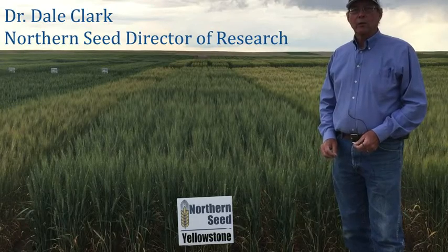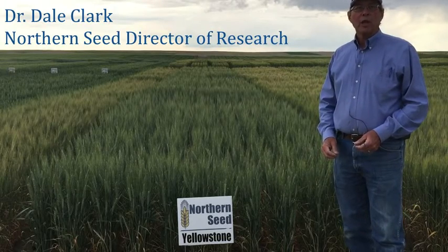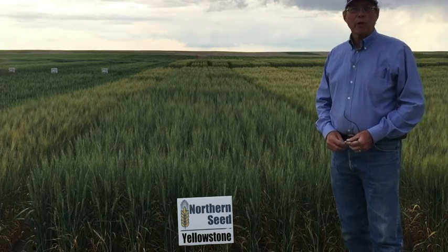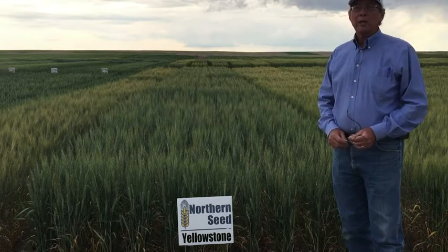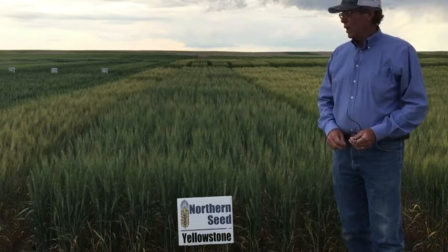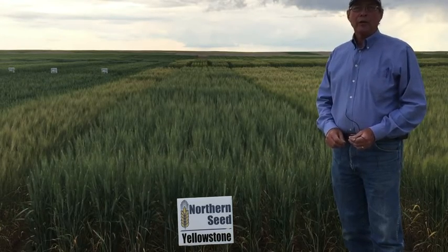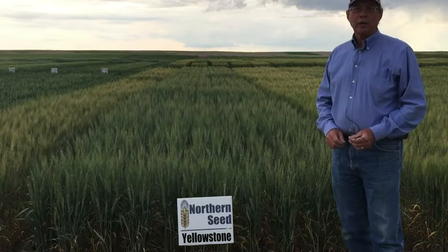The variety Yellowstone was released by Montana State University, I believe in 2005. It's been a very popular wheat for Montana. It's a hollow stem, medium maturity, excellent yield, a little bit tall for the high fertility, high rainfall, or irrigated conditions.